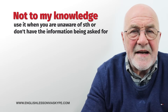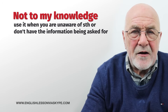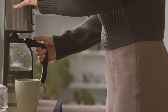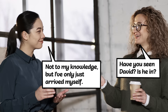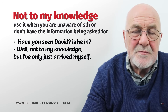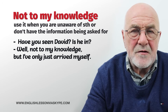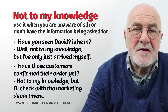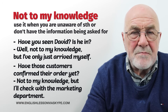Another formal way to say no: not to my knowledge. You're not definitely saying no, but not to my knowledge. So you come into the office, the boss comes through and says, have you seen David? Well, not to my knowledge, but I've only just arrived myself. Not to my knowledge means he could be around, but I haven't seen him. Have those customers confirmed that order yet? Not to my knowledge, but I'll get on to the people in the marketing department and see if they've heard anything.